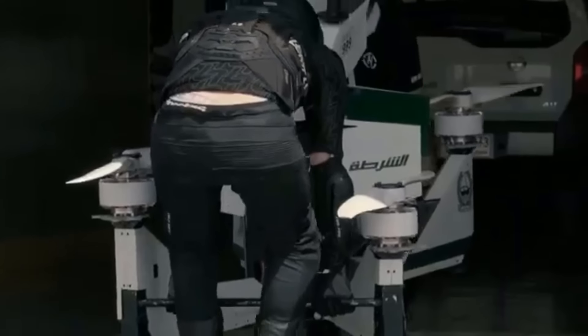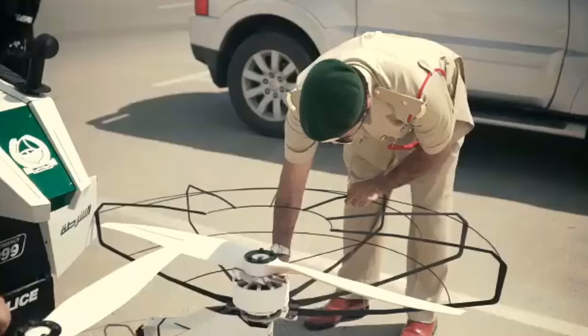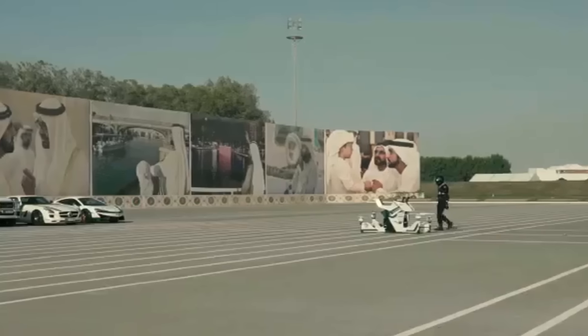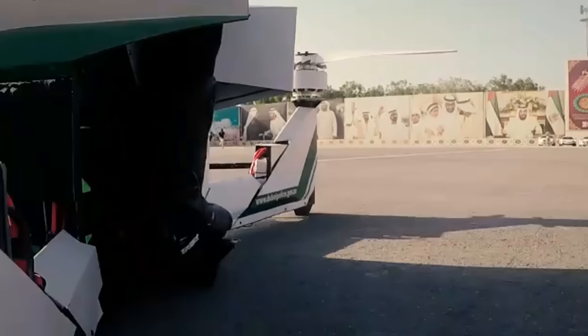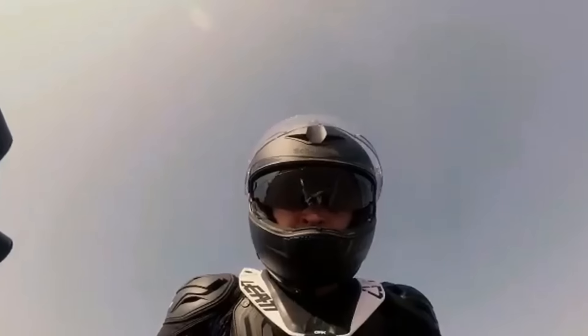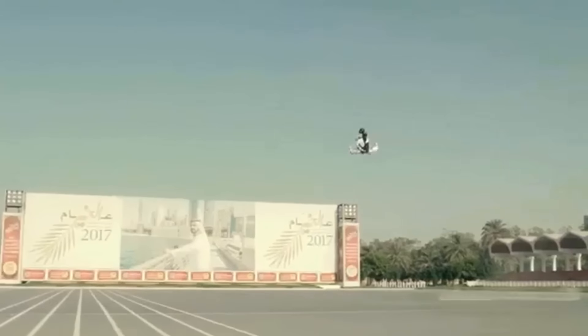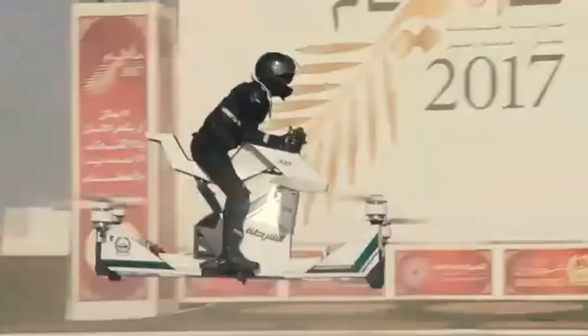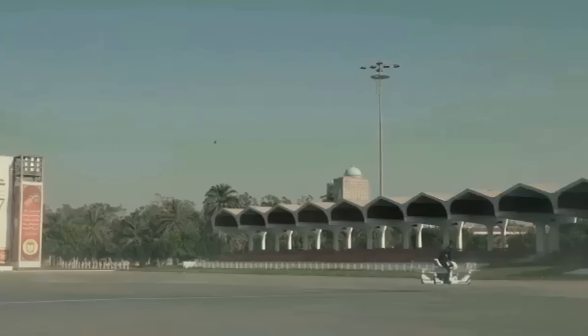The Dubai police force has reportedly tested it for use in monitoring large, highly trafficked areas, although they have placed a 20-foot flying limit on the bike, even though it can fly higher. The Dubai police are well known on YouTube for having some amazing supercar police vehicles in their garage. I personally doubt they will ever use this in a formal fashion, as it has limited range and speed. It will probably just be used as a promotional vehicle.